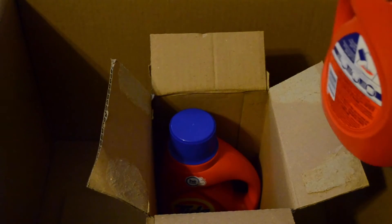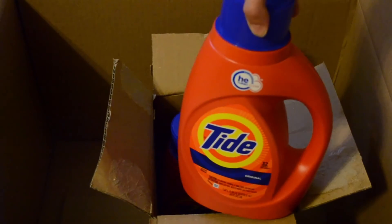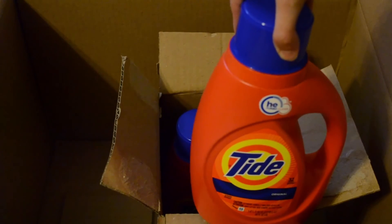So that was my Prime Pantry box. If you have any questions, comment down below, and until next time — bye guys!